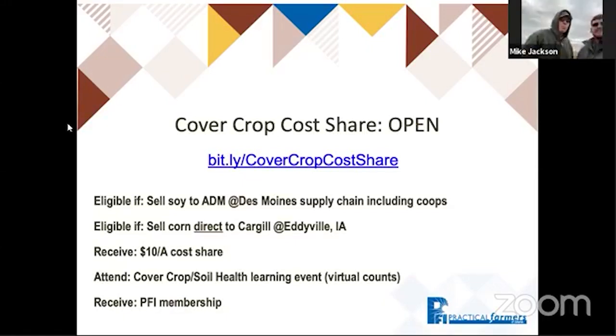On the slide there's a bit.ly link slash Cover Crop Cost Share. If you are selling to the ADM supply chain out of the Des Moines Central Iowa facility or cooperating co-ops, or if you're selling corn directly to the Cargill facility at Eddyville, Iowa, you are eligible for this cost share. The Jacksons take advantage of those cost shares. It's $10 an acre, and you need to attend a learning event — this virtual field day counts — and PFI membership is also offered.